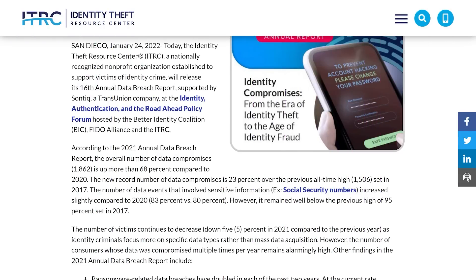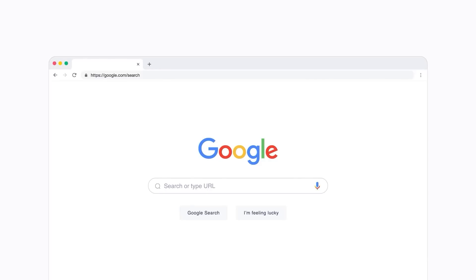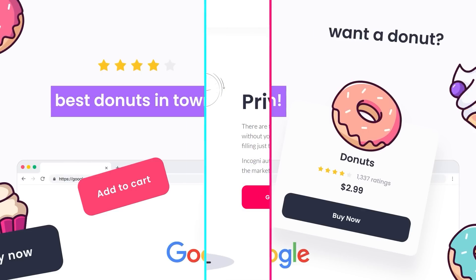Data brokers are buying and selling your data more than ever. And with more swapping of data going on, there are more data breaches happening. According to the 2021 annual data breach report by the Identity Theft Resource Center, there were 68% more data breaches in 2021 than the year prior. So the likelihood of your data getting breached is constantly increasing. Your aggregated personal data is being shared across the internet, and the worst part is you don't even know about it — it might actually take years for you to find out.